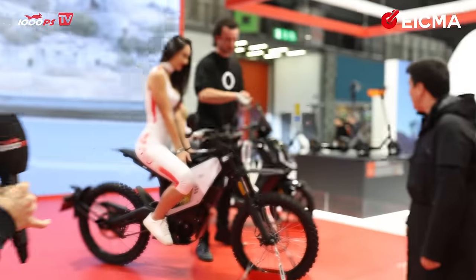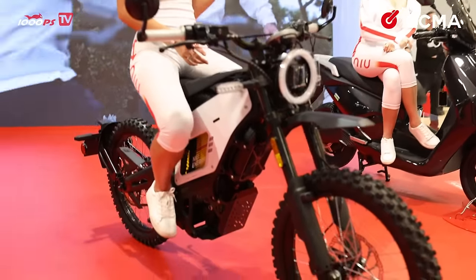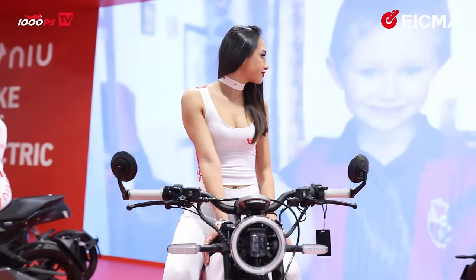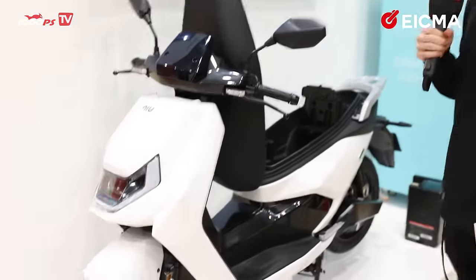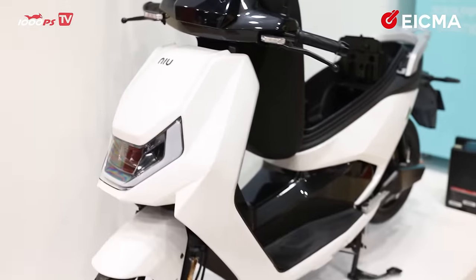Niu also offers an off-road oriented bike that can be ridden in Europe with an A1 license, limited to 45 km/h. If you open up the full power, it can reach up to 75 km/h. You get about 70 kilometers of range before recharging. There's also the Niu F600 scooter, limited to 70 km/h, with about 90 kilometers of range and 3.1 kilowatts of power.